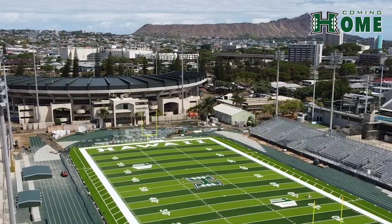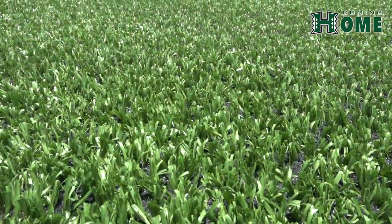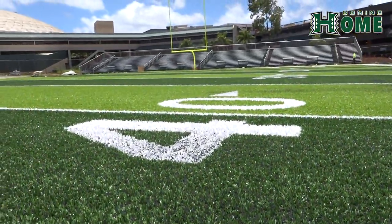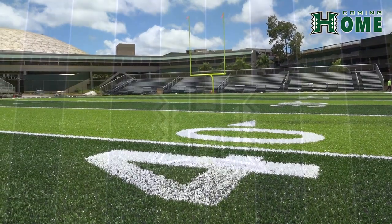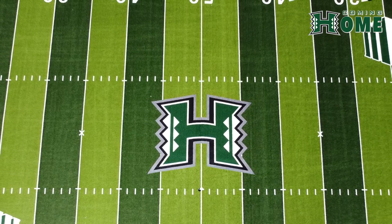Made by AstroTurf Corp, a leading producer of turf fields across the mainland including Oklahoma State, Boston College, and many others. The new turf with the patent H logo located at midfield is prime and ready for highlights.